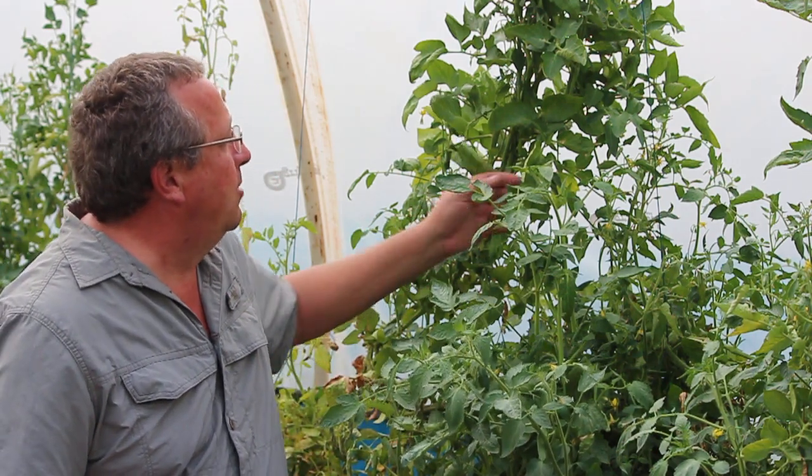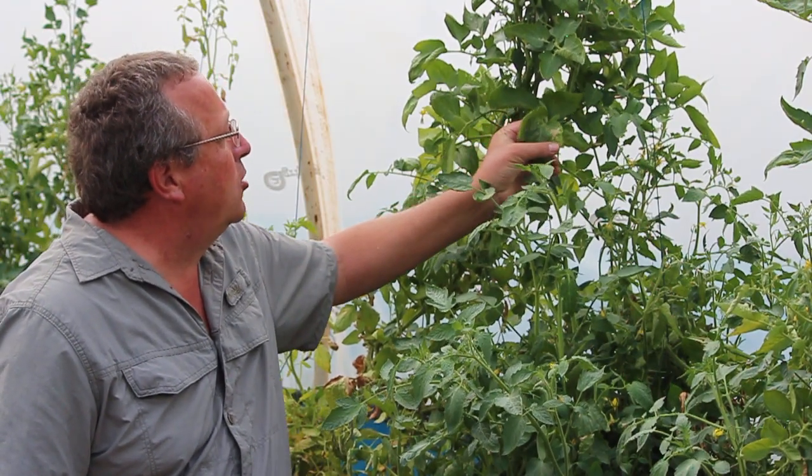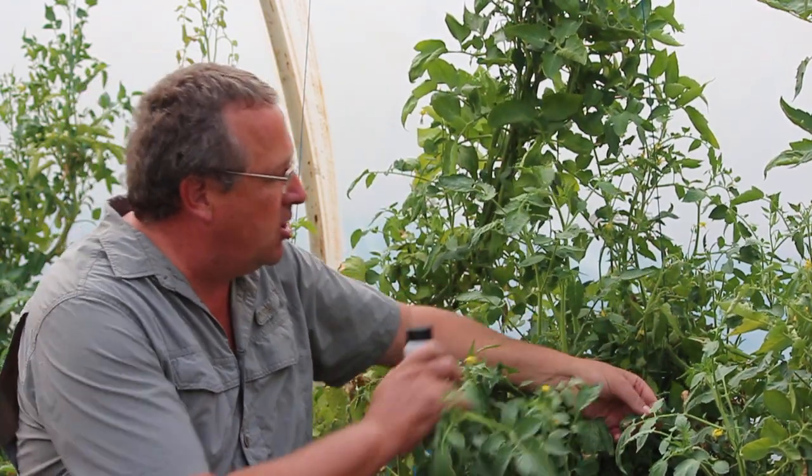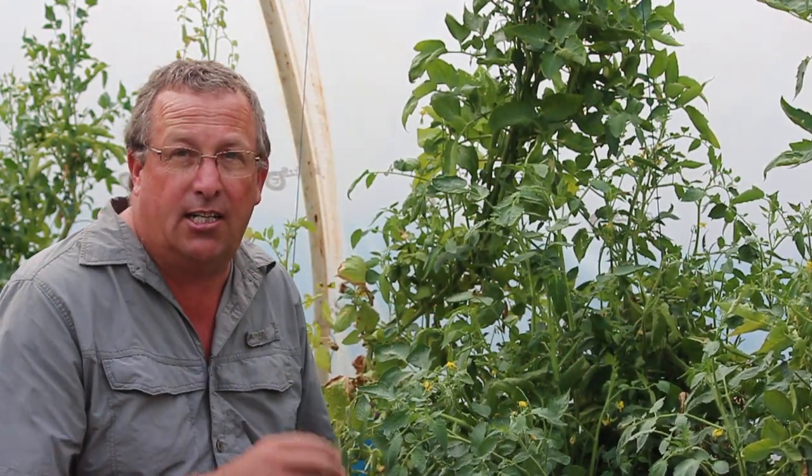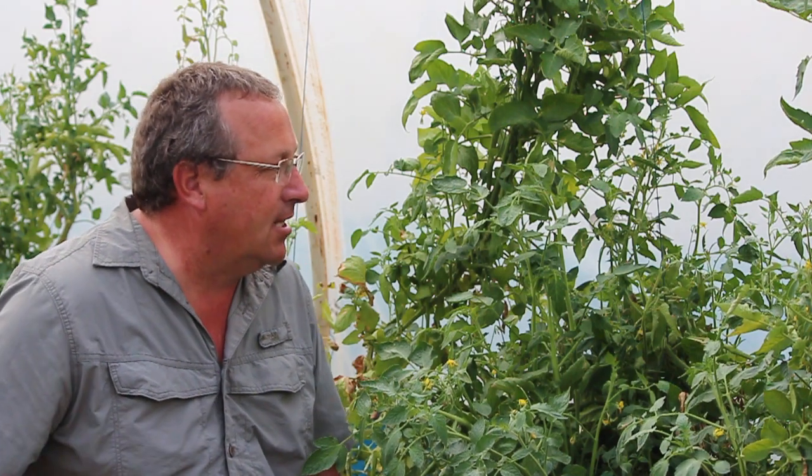So we're in one of our tomato tunnels and here's a tomato plant with Tuta damage. You can see there's damage over here, there's damage over here. Wherever we're looking we're actually finding Tuta grubs inside the leaves.